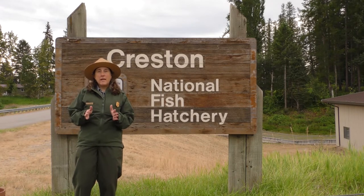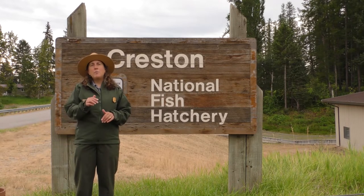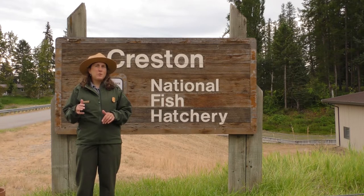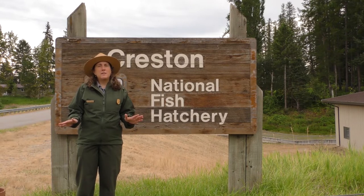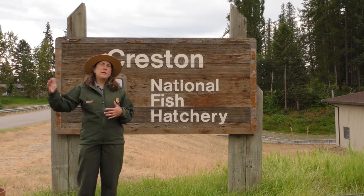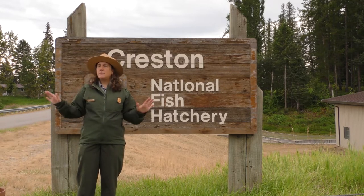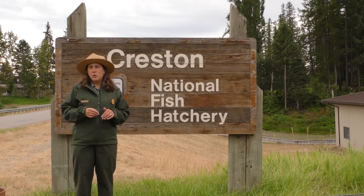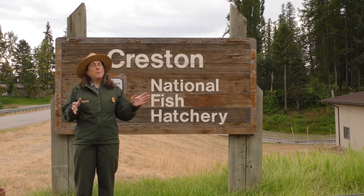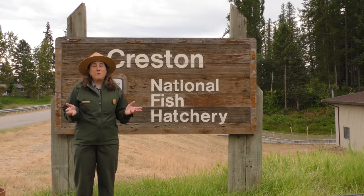We have two special guests today. We are going to meet up with the hatchery manager, Travis Slivka, and we're going to talk to Chris Downs, who is our fish biologist and aquatics program manager at Glacier National Park. I'm very excited to talk to them about how they work together to bring native fish to the park. It's about 63 degrees Fahrenheit right now, pretty cloudy today, and it's going to be a cooler day. Let's go meet up with Chris and Travis.